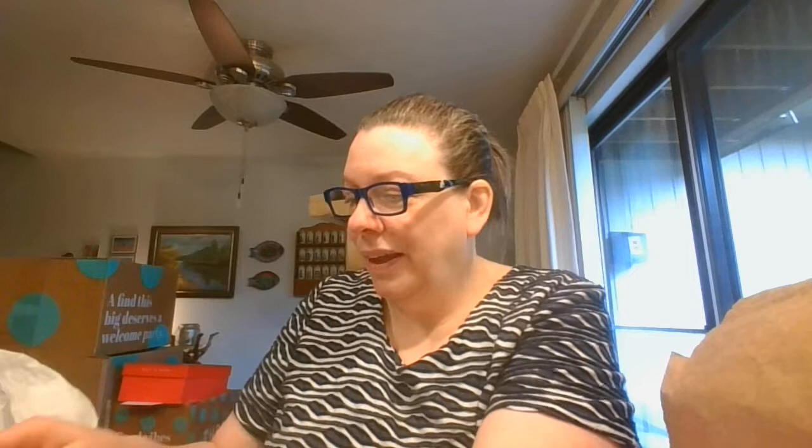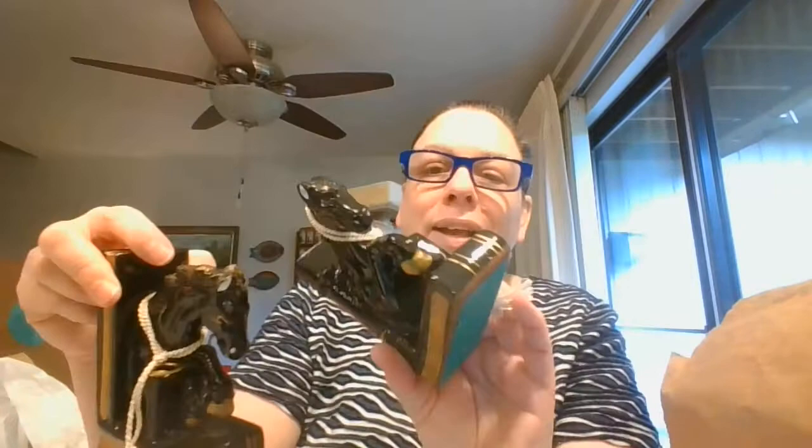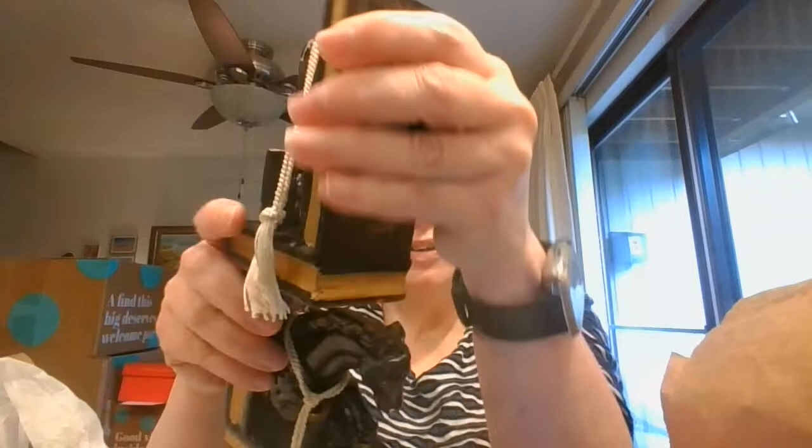And this was a very cool pair of bookends. Look at these horses — they've got a pen holder on one of them. It is marked Japan on the back. I just thought those horses were really nice.